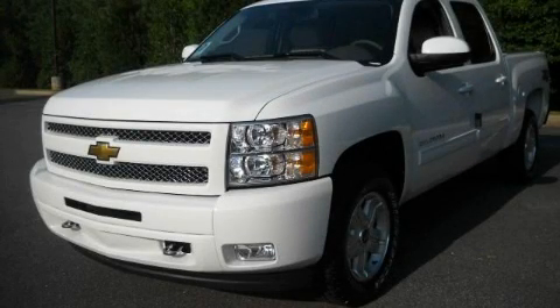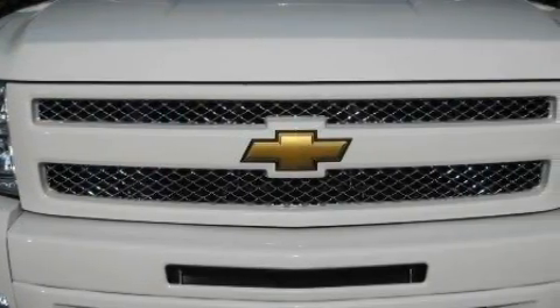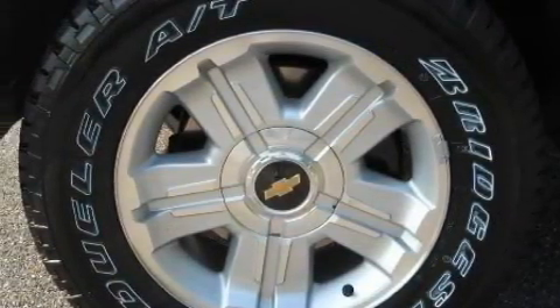This is a brand new 2010 Chevrolet Silverado. Whether hauling, commuting, or towing, this truck is the right one for you. It features a 5.3 liter, 8-cylinder engine, a 6-speed automatic transmission, and 4-wheel drive.